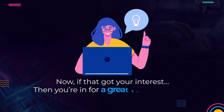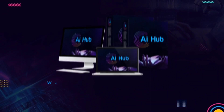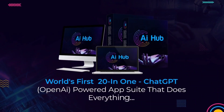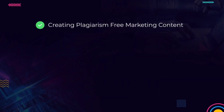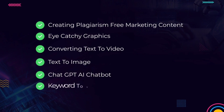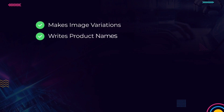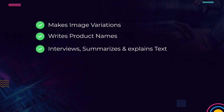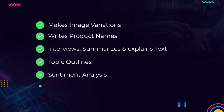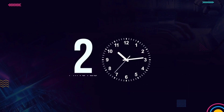Presenting AI Hub — world's first 20-in-1 ChatGPT OpenAI powered app suite that does everything: creating plagiarism-free marketing content, eye-catching graphics, converting text to video, text to image, ChatGPT AI chatbot, keyword to video, keyword to image, corrects grammar, makes image variations, writes product names, interviews, summarizes and explains text, topic outlines, sentiment analysis, proofreading, analogy maker, keyword extractor, ad copy, and spreadsheet generator — all in just two minutes.